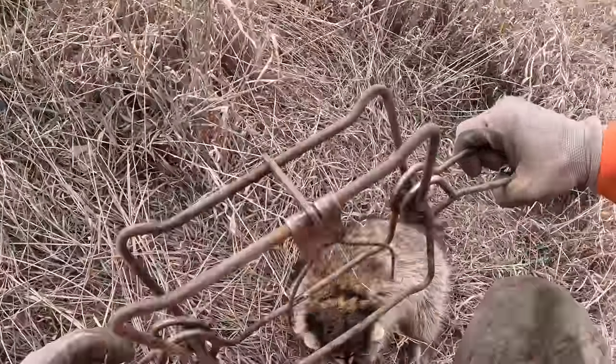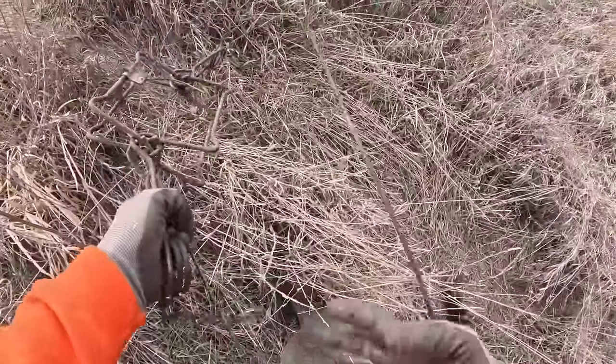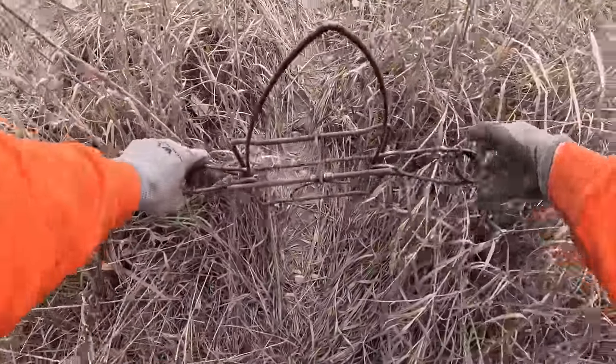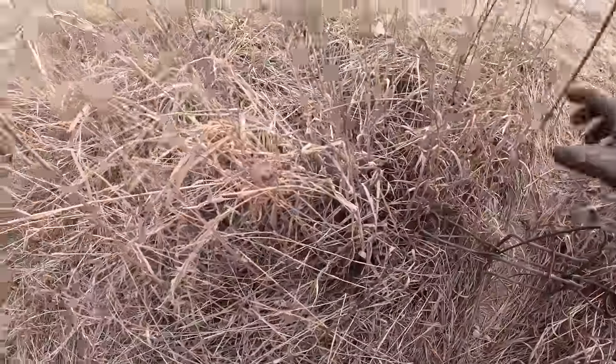This coon kind of ruined the trail I had the 220 set up right up here. He whacked the trap and flopped down. We'll just have to move our pinch point up here a little bit to get that 220 back in there.